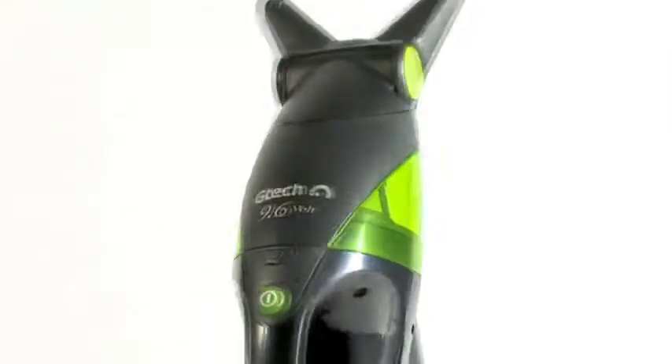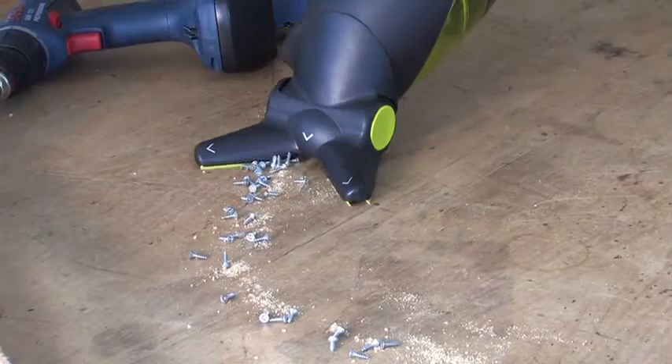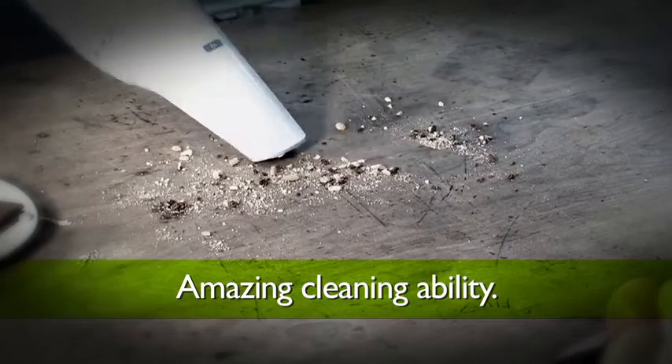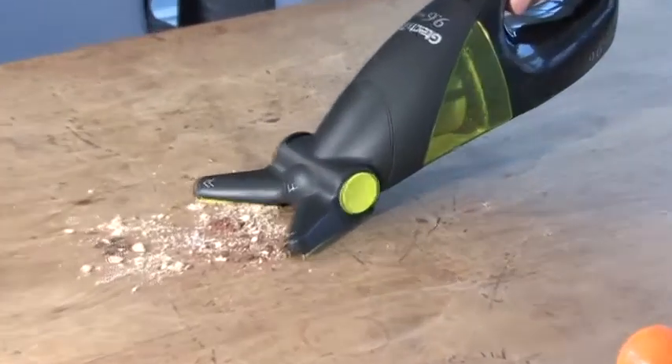Why do people love using the GTEC HVO1 Cordless Handheld Vacuum Cleaner? Is it the amazing pick-up ability? I can easily pick up any mess that me or my children make. I throw my hand-held and my dustpan right in the bin. It's just made life so much easier and that's tough when you've got two children.